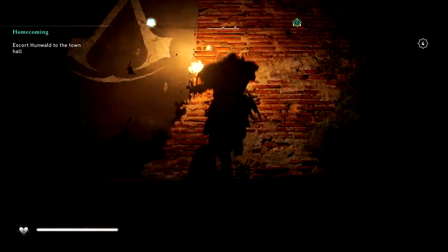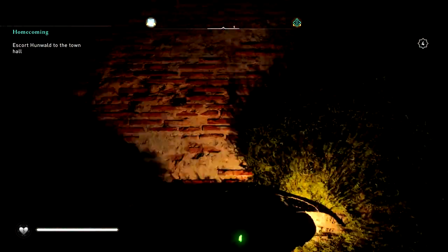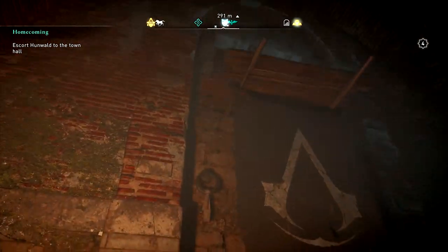Hello everyone, Johnny Hurricane here from GamersHeroes.com and today we'll be going over how to get into the Camu Londinium Bureau in Assassin's Creed Valhalla. Let's get started.